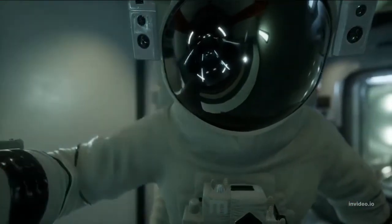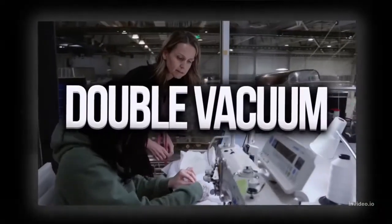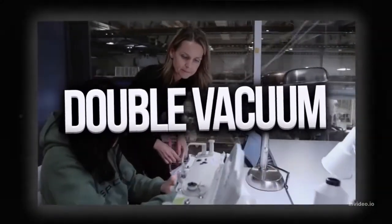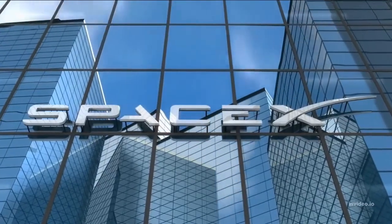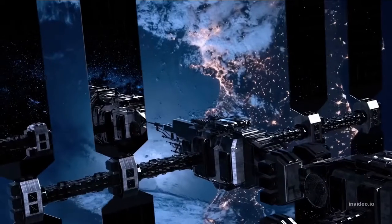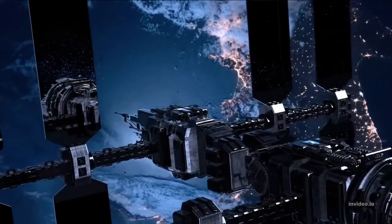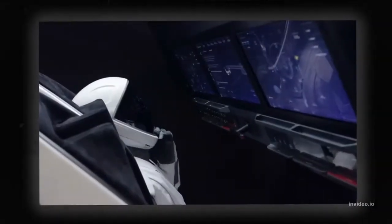The suit also needed to be safe for use in vacuum. It has been in development for two years, and Musk said it has been tested at double vacuum pressure. It's not clear when SpaceX will start using the suits, but it's likely they will be used for the company's upcoming Crew Dragon missions, which will transport astronauts to and from the International Space Station.